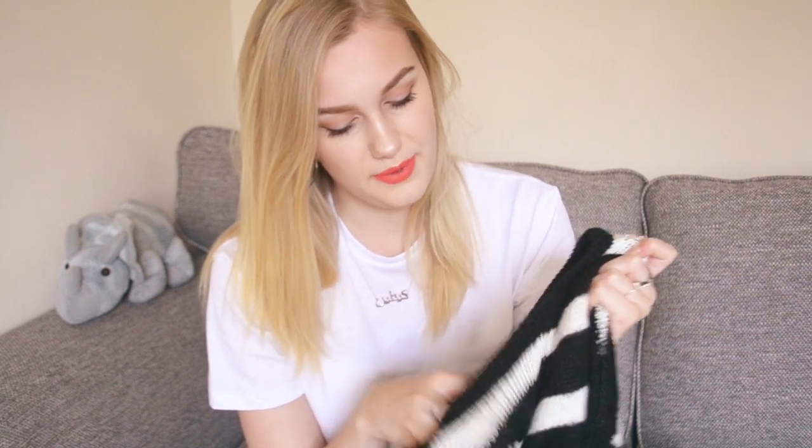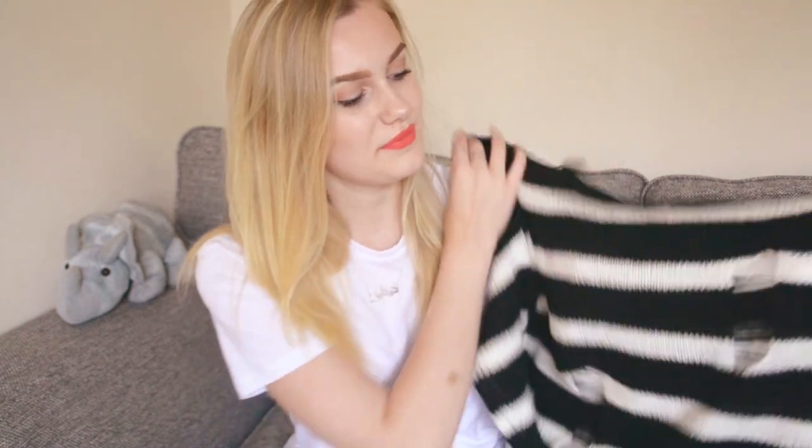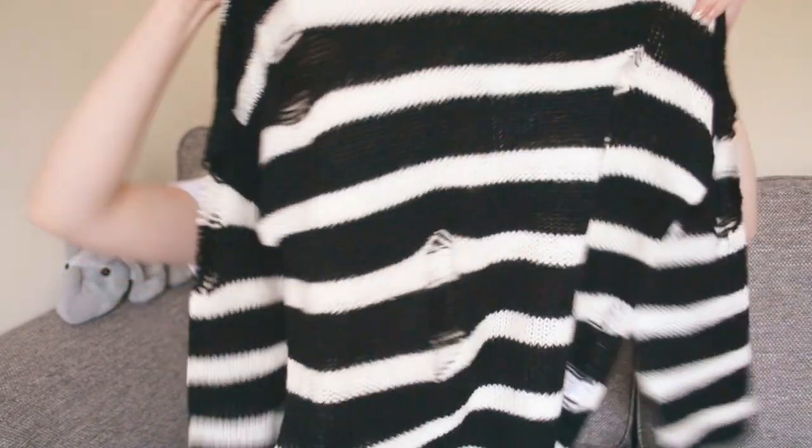I bought this jumper in the sale — it was reduced from £10 to £5 — but I'm not sure about it, I've kept the tag on just in case. I pre-filmed a video and wore it to see what it looked like on, and I'm still unsure. It's a black and white striped ripped jumper, really soft material and comfy, but I'm not sure about the thick bands of stripes — I prefer thin stripes. The rips are also in weird places, kind of showing off your bra, so it's a maybe.